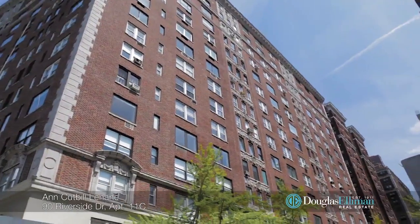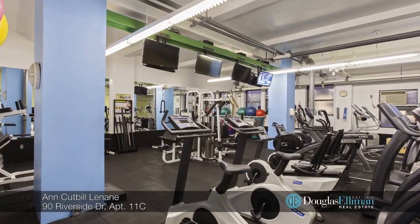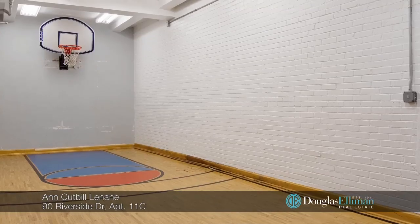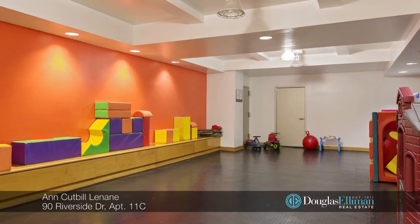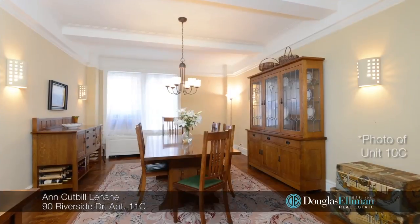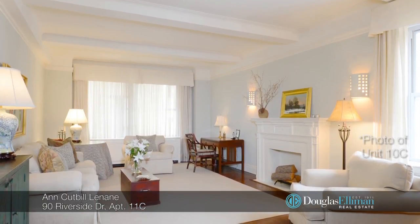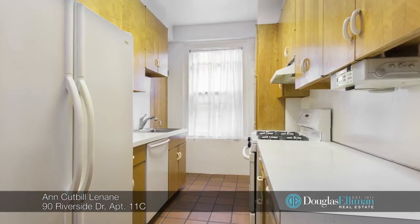90 Riverside Drive is a majestic pre-war building with impeccable financials, a high-tech gym with a minimal yearly fee, a basketball hoop, a great playroom, large storage bins, bike room, and a roof deck. The phenomenal staff of this full-service co-op offer white glove service with two doormen and of course a live-in resident manager.